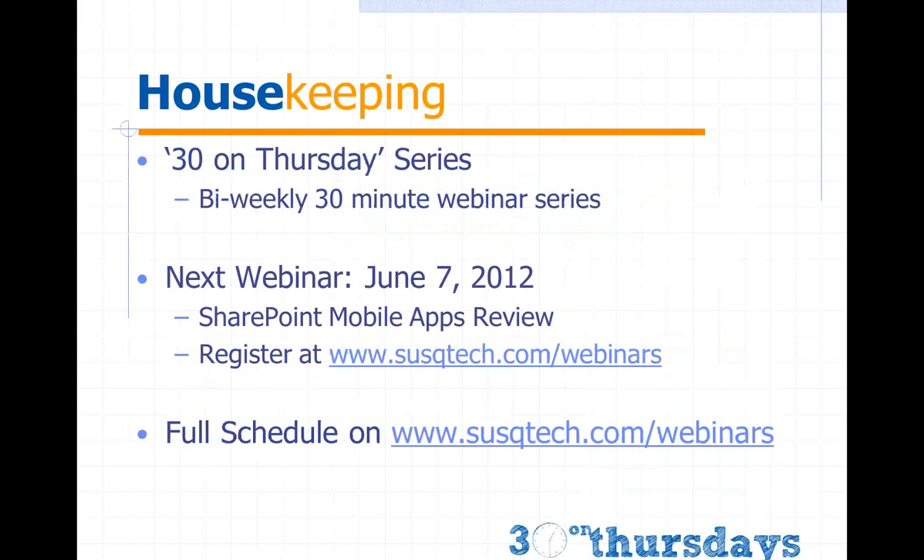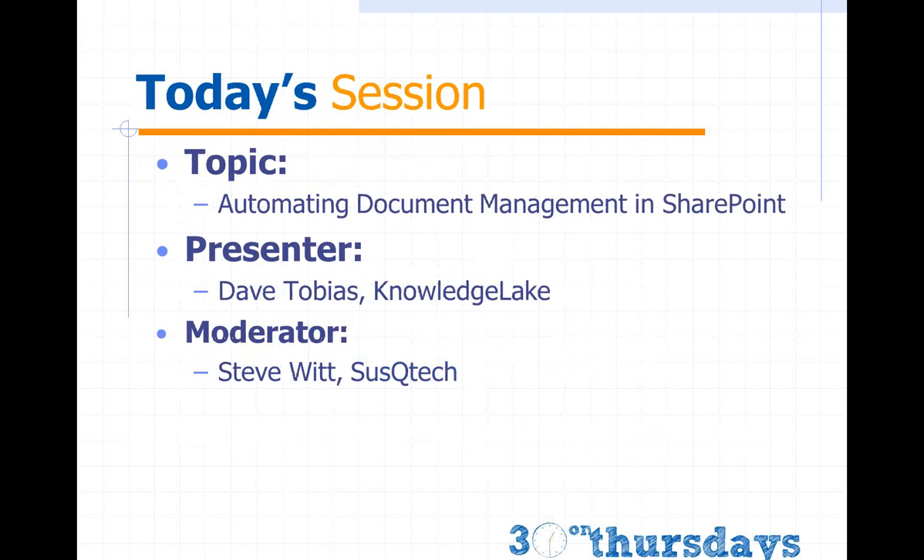If this is your first time on our webinar series, it is a biweekly 30-minute webinar held every other Thursday starting at 1:30 Eastern time. Our next scheduled webinar is June 7th, where we're going to do a SharePoint mobile app review, looking at new and exciting mobile apps for iOS, Android, and similar platforms. You can get the full schedule at suskytech.com/webinars.